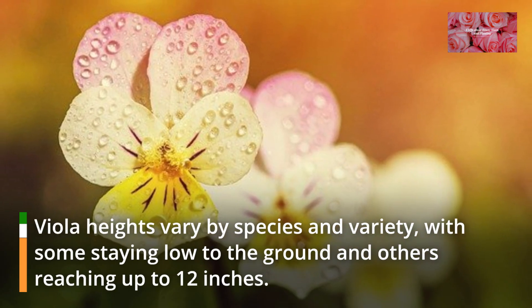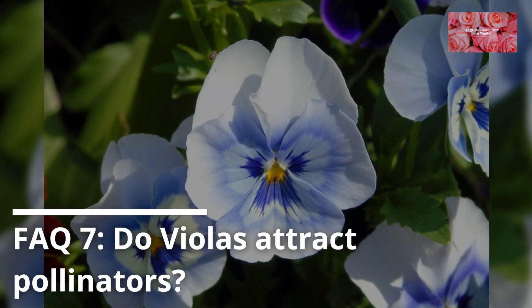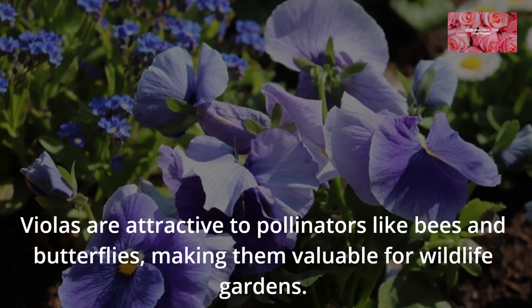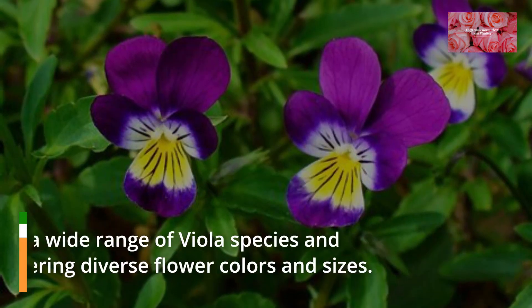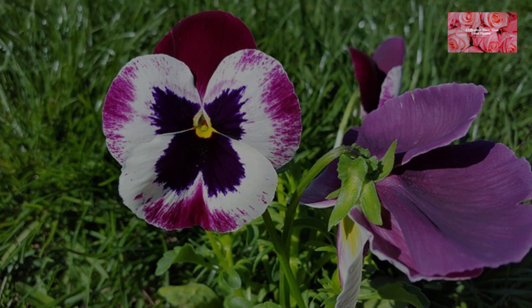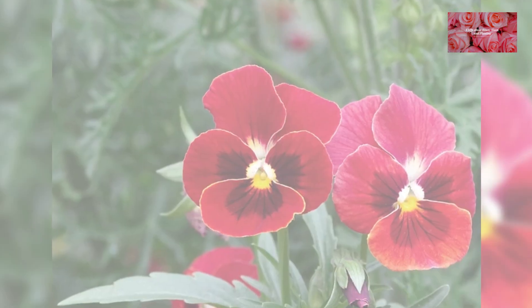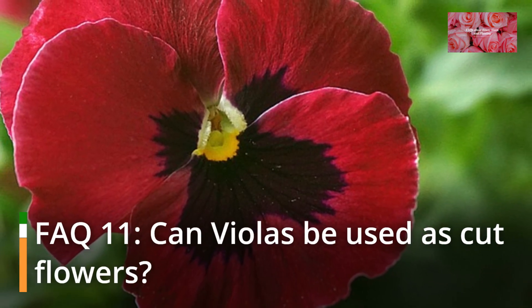FAQ 6: How tall can violas grow? Viola heights vary by species and variety, with some staying low to the ground and others reaching up to 12 inches. FAQ 7: Do violas attract pollinators? Violas are attractive to pollinators like bees and butterflies, making them valuable for wildlife gardens. FAQ 8: Are there different varieties of violas? Yes, there is a wide range of viola species and cultivars offering diverse flower colors and sizes. FAQ 9: Can violas tolerate frost? Many viola varieties are cold hardy and can bloom even in chilly weather, making them great for early spring and fall gardens. FAQ 10: How do I protect my violas from pests and diseases? Violas are generally hardy, but monitor for pests like aphids and treat as needed.